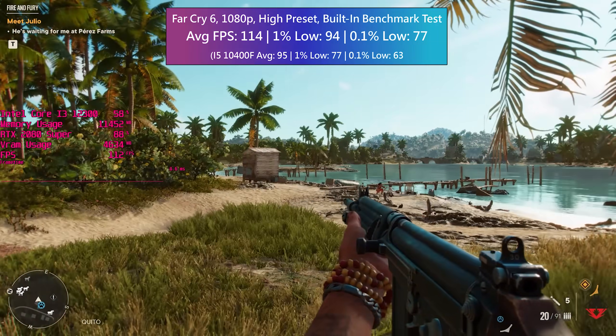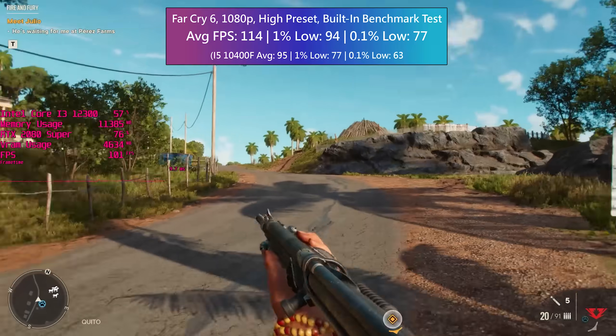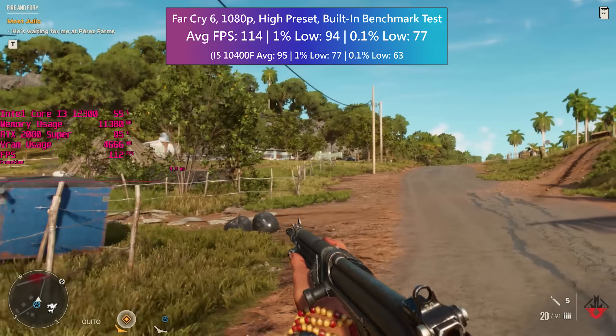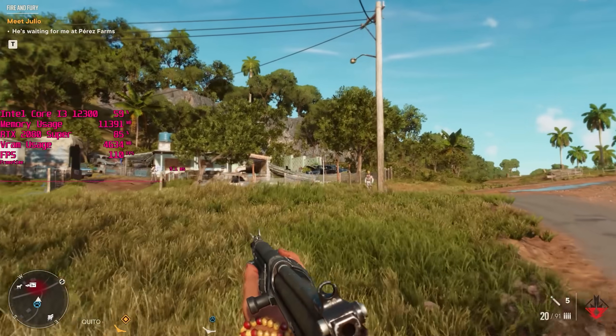I'm actually tempted to replace my i5 with this just to see how long it can hold up. How quickly will it succumb to the advancements of CPU-intensive game engines in comparison to, say, 6-core chips? My bet is that this and other 12th gen i3s will continue to be sort of underdogs for quite some time, but we'll have to see.